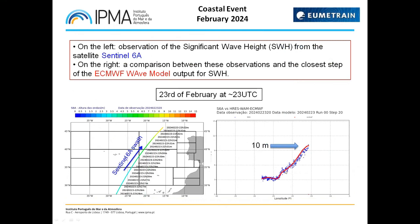On the 23rd at 23 UTC, we had an ascending path of Sentinel-6A, which gave us information for a good match between observation and model outputs. On the left we have the swath of the Sentinel going from south to north, and on the right the comparison between the observation in blue and the model in red. We had up to 10 meters of significant wave height forecasted by the model, very similar to the data acquired by Sentinel-6A at the nearest time.